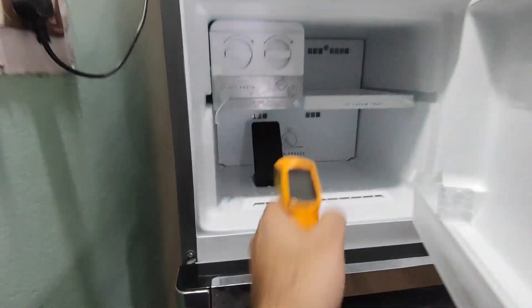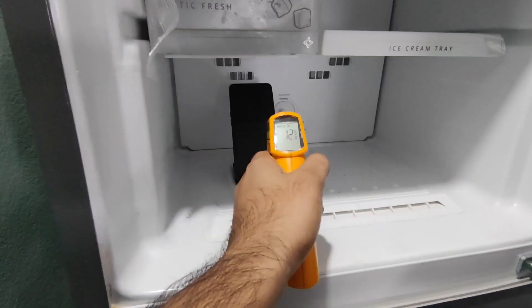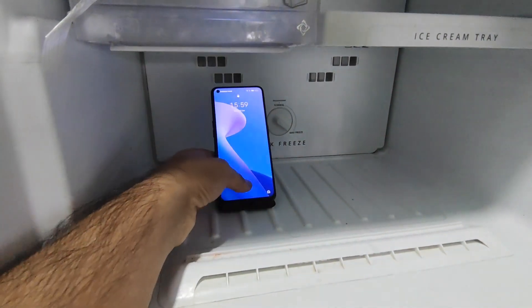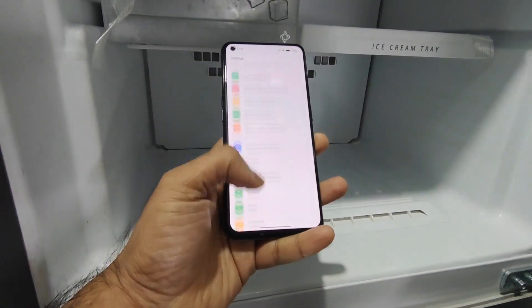Hi friends, welcome back to my channel, Saitik. In this video, I am going to do the AnTuTu benchmark test in the Realme X1 Max device in the freezer by using the high performance mode after the recent Realme UI 3.0 update. This is my first time doing this kind of high performance mode and freezer test as well.